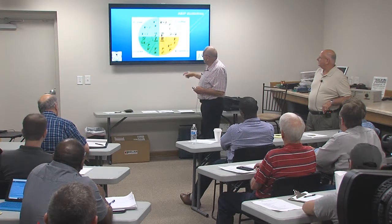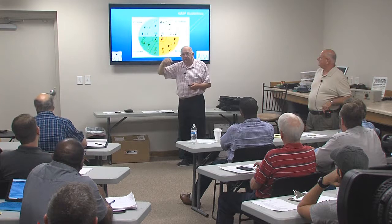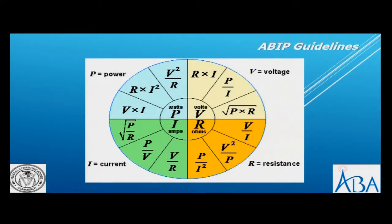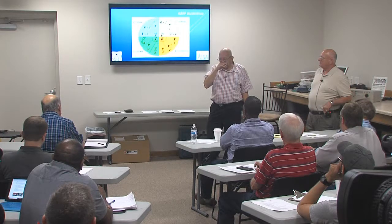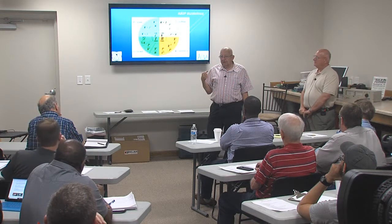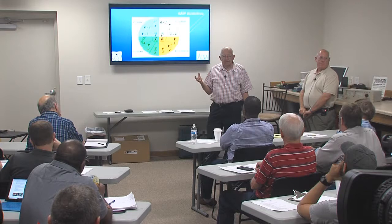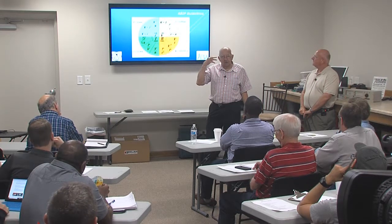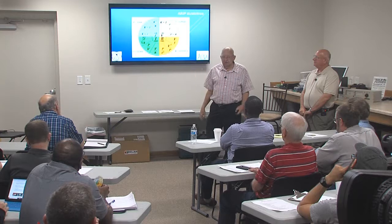That formula becomes second nature. In our classes we do basic electronics and I tell students that most formulas you don't have to memorize because they're all over the place - now you've got coasters with them. But the power formula P = I²R is one that as an inspector you will use quite often.